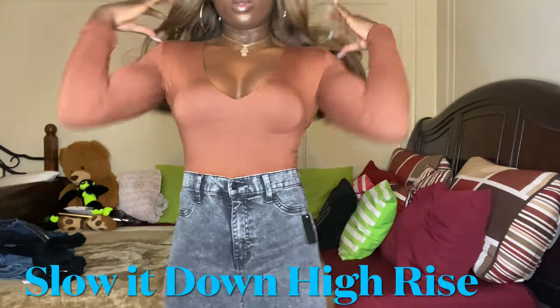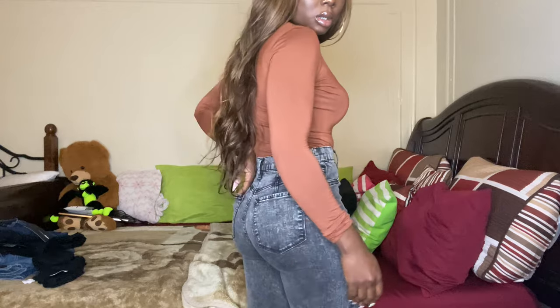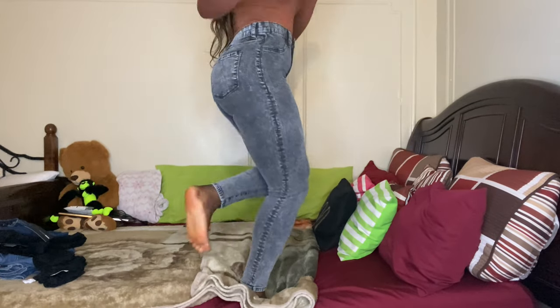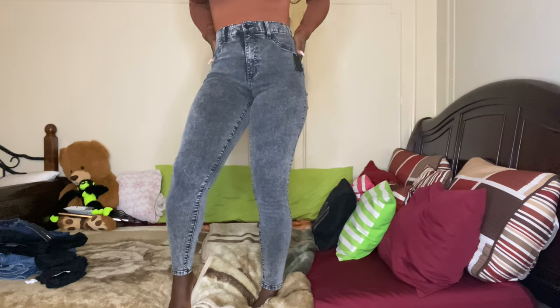The next pair of jeans I tried on are called the Slow It Down High Rise jeans, in black — but they're giving me more of a gray and charcoal vibe, which I love. I love the two-tone color and the fit. They're pretty stretchy so they fit the thighs really well. I'm loving how these jeans are fitting me so far.